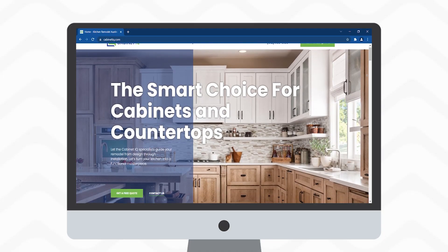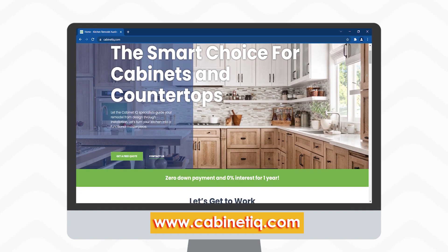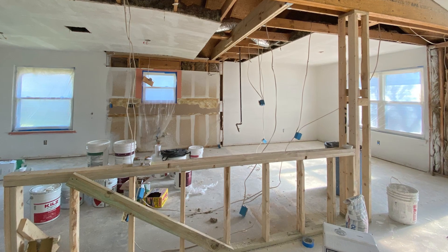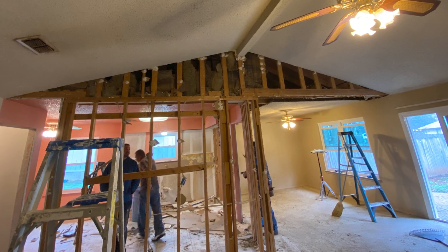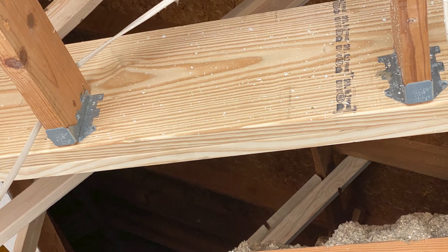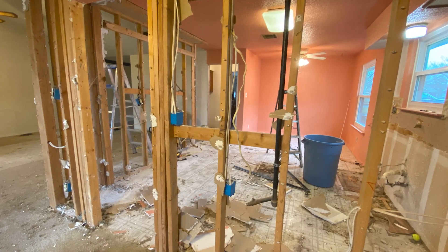We got these awesome cabinets from Cabinet IQ — they're the smart choice for cabinets and countertops. We then proceeded to take down the walls and reframe the new open space to be structurally sound. We used 16-inch LVL beams to hold everything up and kept a single column so that we could run the mechanicals in the post.